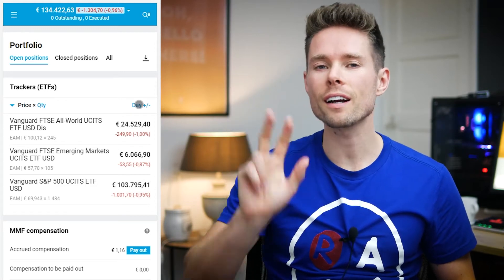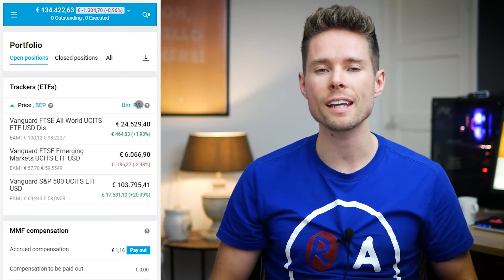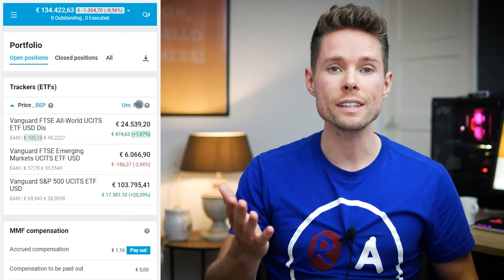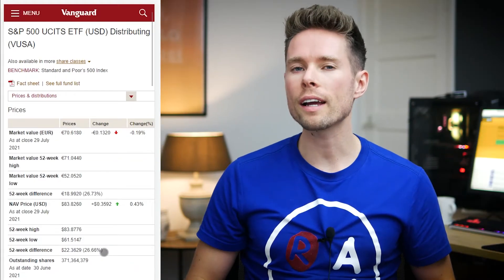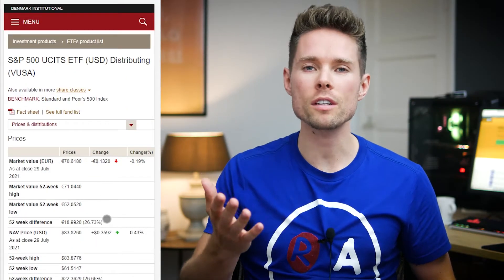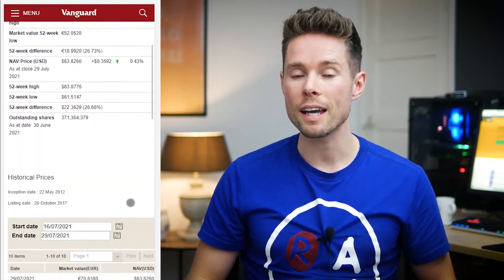I own 3 different Vanguard ETFs: I have shares of the Vanguard S&P 500 ETF, the Vanguard All World ETF, and the Vanguard Emerging Markets ETF. If you go to Vanguard's website and look up these products, you can see precisely how much dividends these ETFs pay and how often.